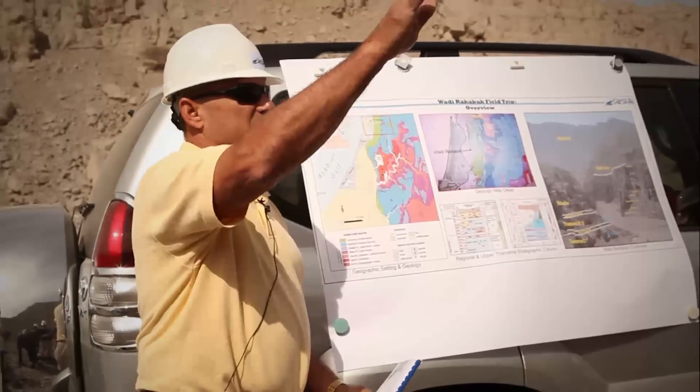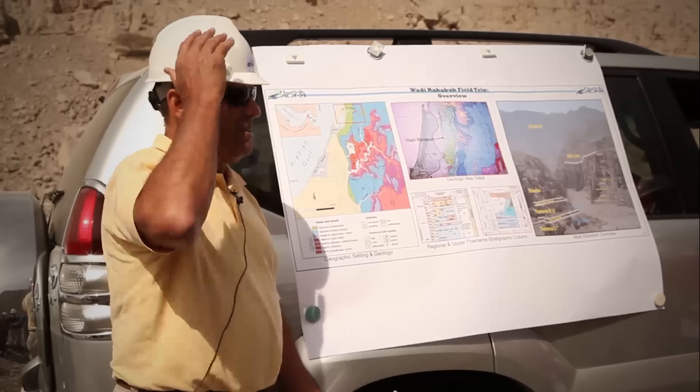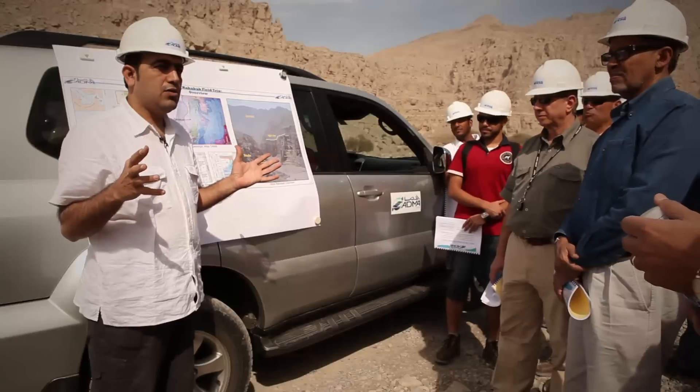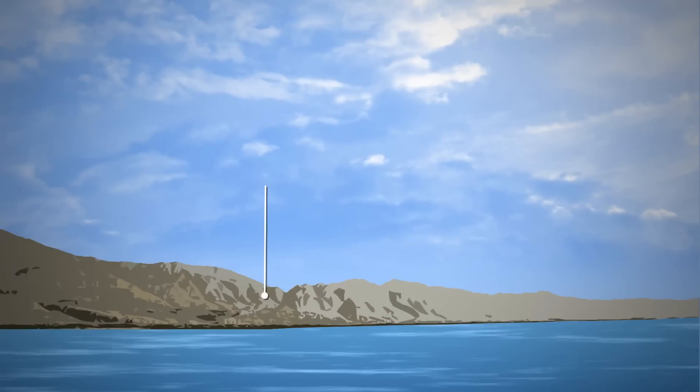A hard hat is always recommended on the outcrop. We'll be climbing up some steep cliffs, and there is an opportunity for somebody above you to kick a rock down. Make sure you have a hard hat and good safety boots on at all times.